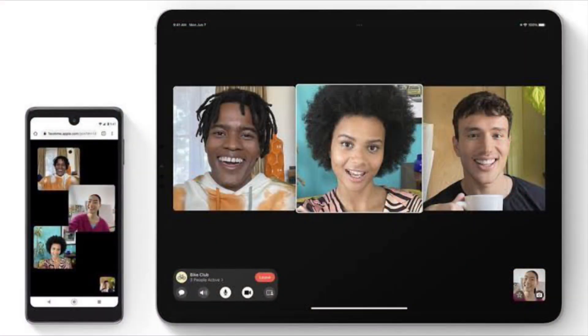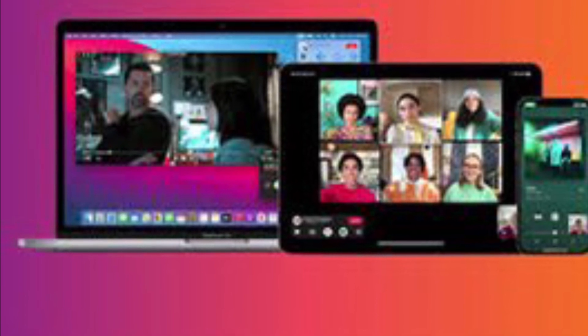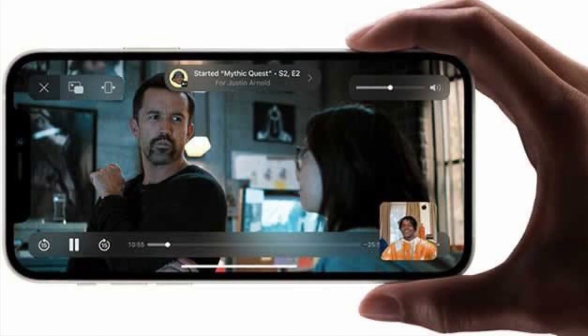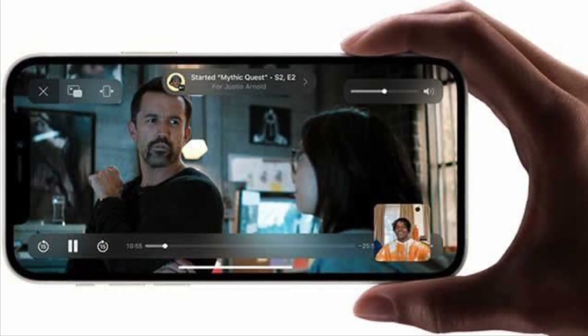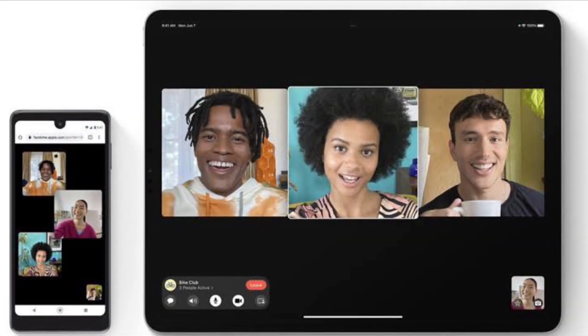By integrating access to apps from within the call itself, it enables real-time connections for seamless play. Thanks to the pretty neat shared playback controls, anyone on the video call can play, pause, or jump ahead. Even better, SharePlay also extends to Apple TV to let users watch shows and movies on a big screen.